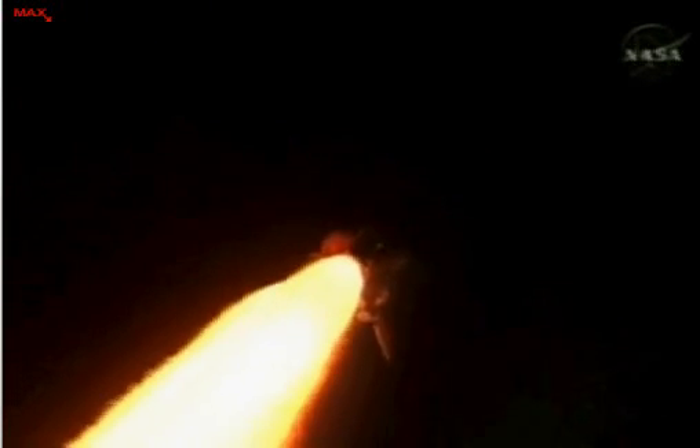Discovery, Houston, go ahead throttle up. Go ahead throttle up. All systems remaining go for Discovery.